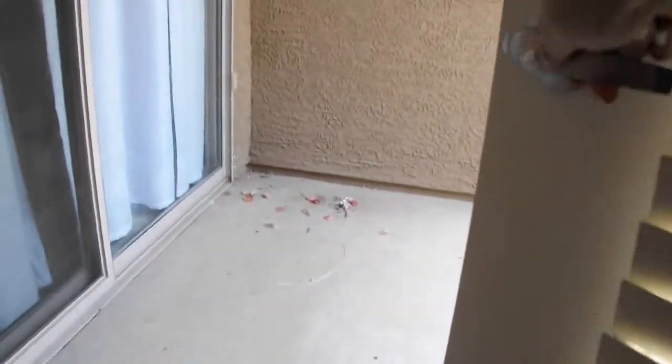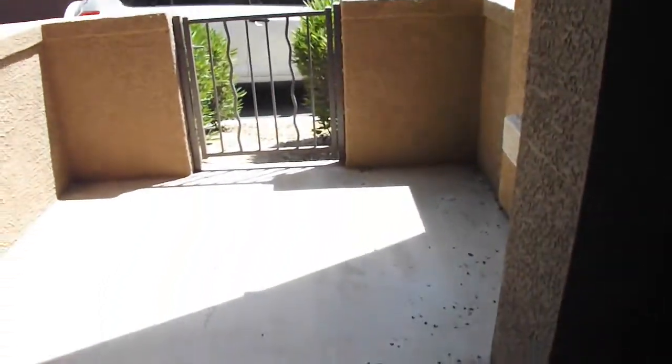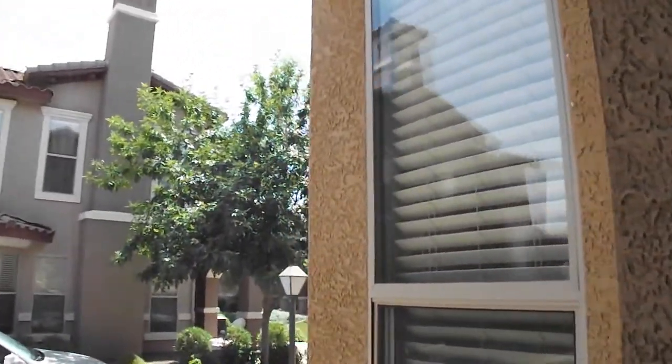We're going to check out the patio. So your view is not as stellar on this one compared to the others that we've looked at so far.